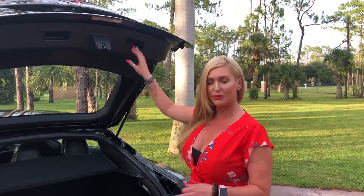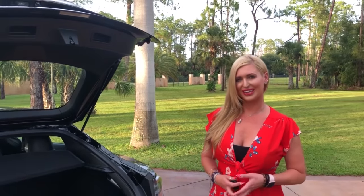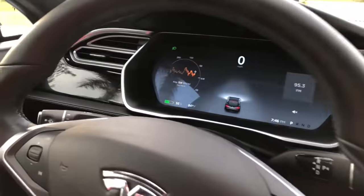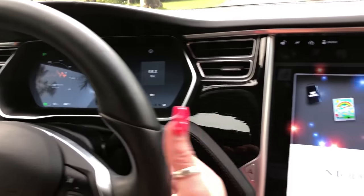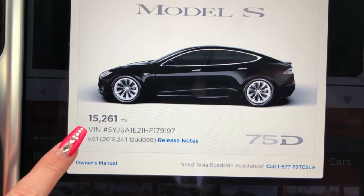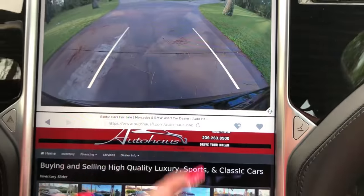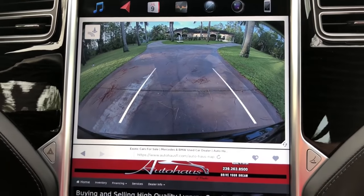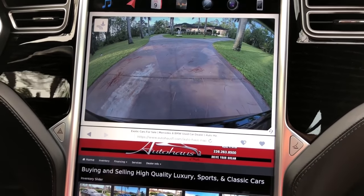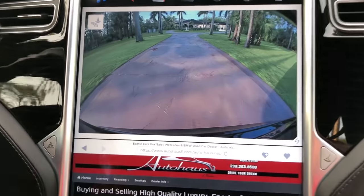It does have the capabilities of supercharging, so that's always a good upgrade to these cars, and I'm going to take it out on a test drive and show you guys how amazing this vehicle is. Once you sit in a Tesla and you have the key, it starts up for you. There are 15,261 miles on the car and you can see the VIN number — all of the information, you can even get to the owner's manual from that. Here's your beautiful backup camera; you can see how clear the camera is in this car.